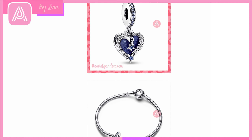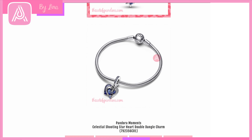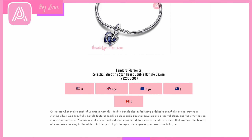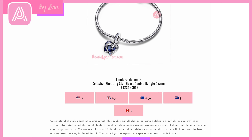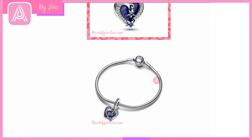Then we have another gorgeous dangle with beautiful CZ crystals in blues and clear, with a gorgeous galaxy-type background — the Pandora Moments Celestial Shooting Star Heart Double Dangle Charm. Pandora's winter collections often do traditional Christmas colors of reds and greens, plus a blue and silver theme. The CZ crystals go around to meet beautiful stars in the center, and when it lies flat the heart from behind sticks out like a gorgeous galaxy. It fits with all the astronaut, shooting star, and moon charms from last year.